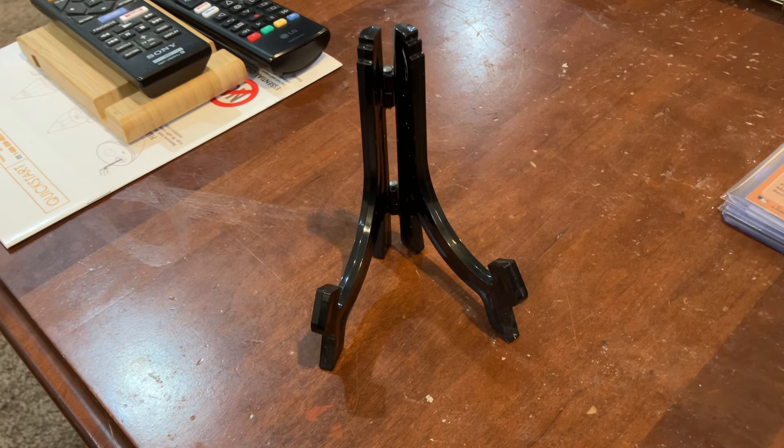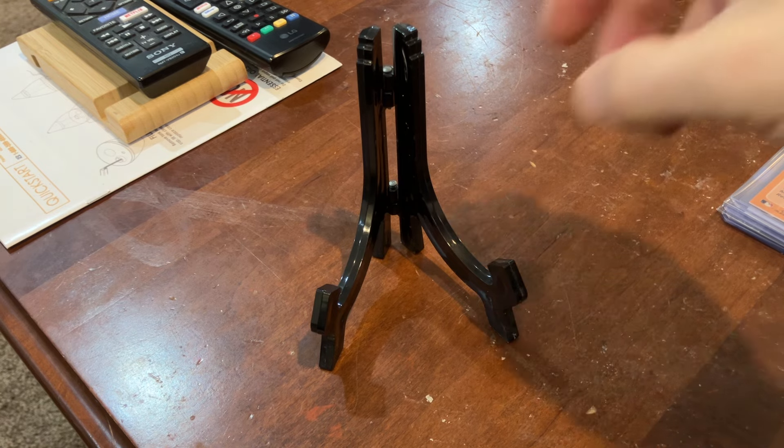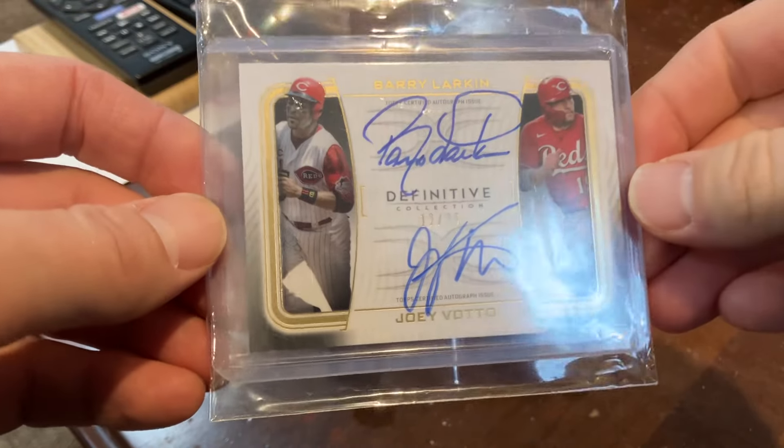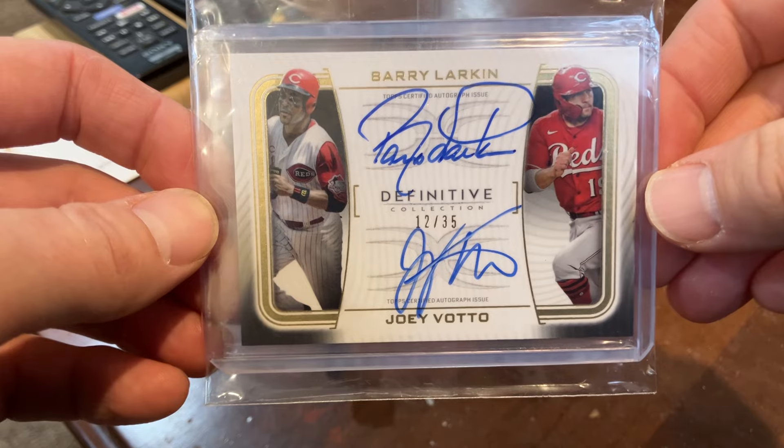This last card is the one I've really been wanting. I've been looking for a dual autograph of Reds players for a while. I almost pulled the trigger on the Topps Heritage Johnny Bench and Joey Votto dual auto, but it was really expensive — like $300 maybe last summer. But when Topps Definitive came out this year, they made a card with two of my favorite Reds players: one a Hall of Famer from the 80s, and then Joey Votto. So I hopped on it. There were about three or four on eBay at auction, and I managed to win one. Without further ado — Barry Larkin and Joey Votto, numbered 12 out of 35.